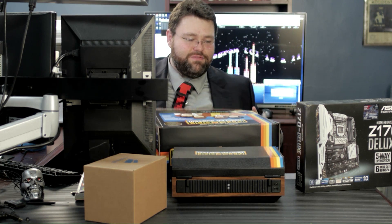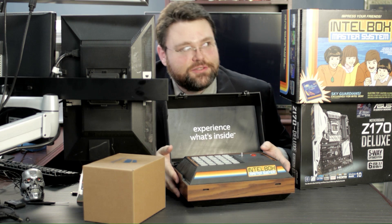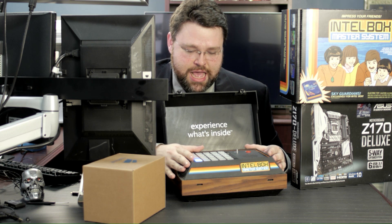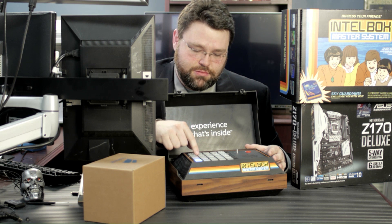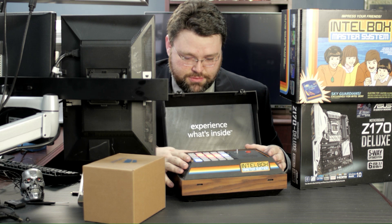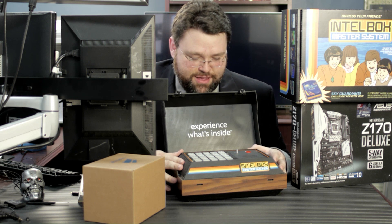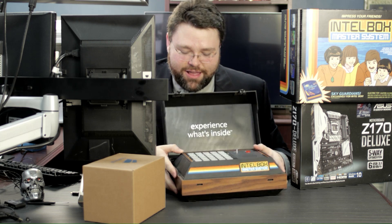I'm worse than Comic Book Guy on The Simpsons — it's like, oh, I've ruined the value. Let's open the box for the first time. This looks interesting. I'm gonna try to do this backwards. Okay, now it's on — on/off switch. Something is happening. It has made a horrible noise. I think it unlocked. Yeah, it totally unlocked.